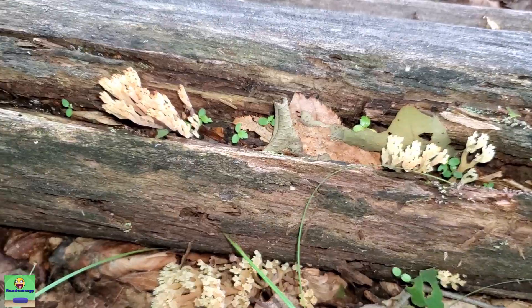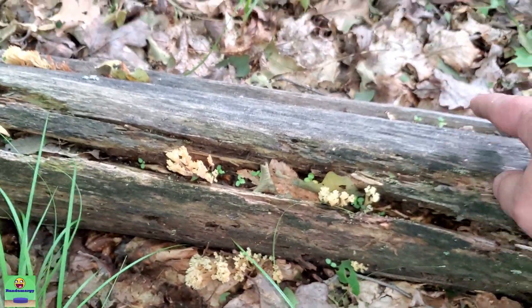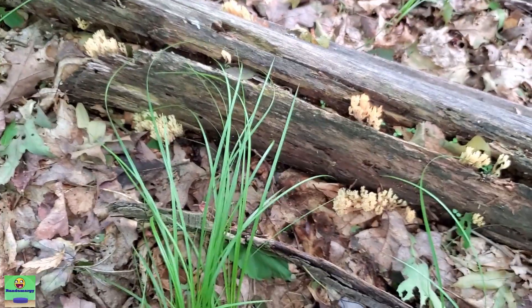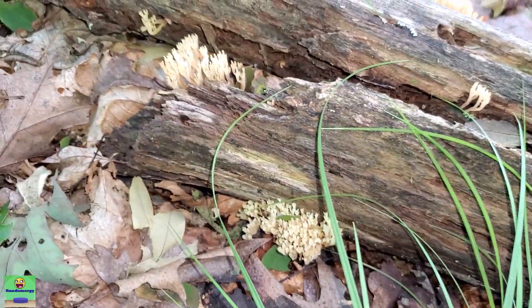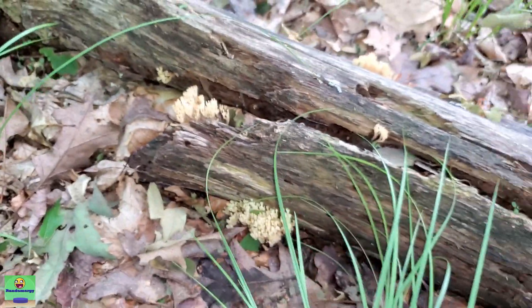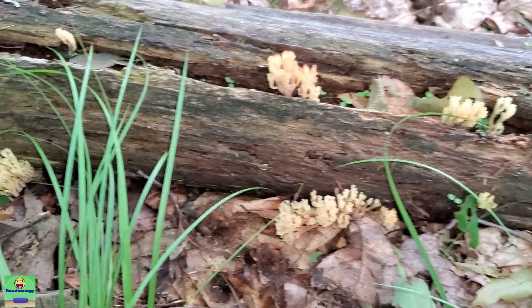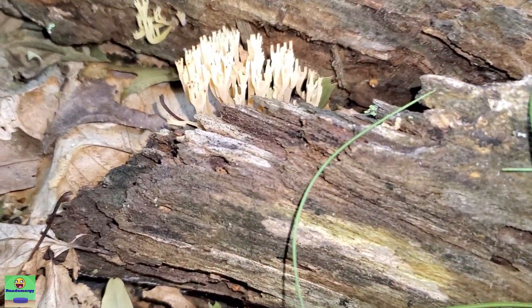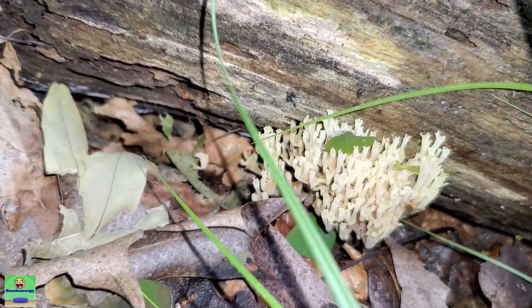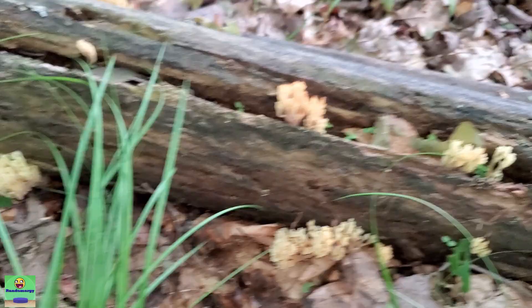If you find these, they will typically keep coming back on the tree or log you found them on year after year. This is probably the fourth or fifth year I've found them in this general area. So if you find them somewhere, remember where you picked them before and just keep coming back to that area around the same time each year, and you'll probably be rewarded.